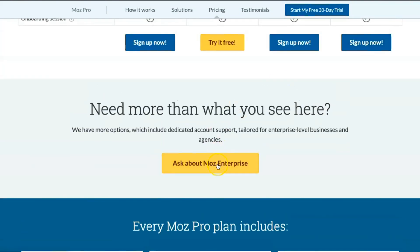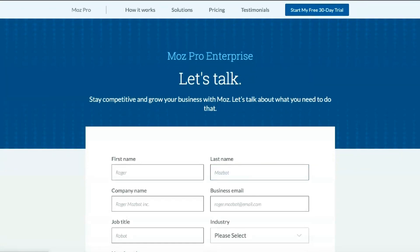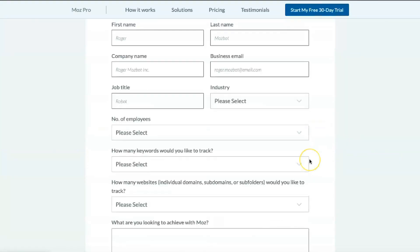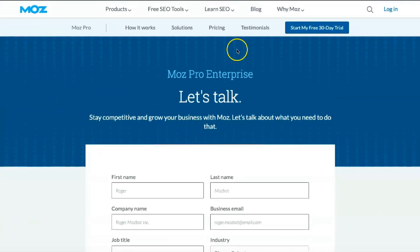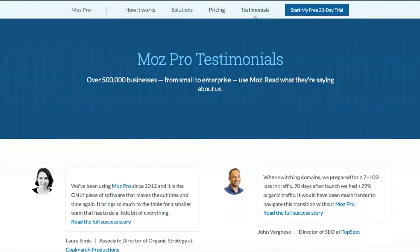MostBar allows you to analyze SEO metrics without going to the website. There is no mobile app for MostPro or MostLocal, so you will need access to the website to use the service on your phone or tablet. While the site works great on mobile devices, it is intended for use on desktops and laptops.